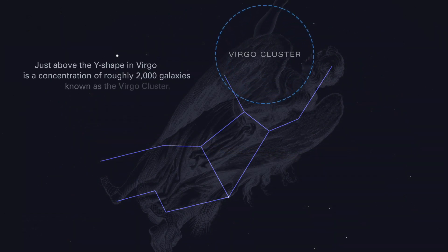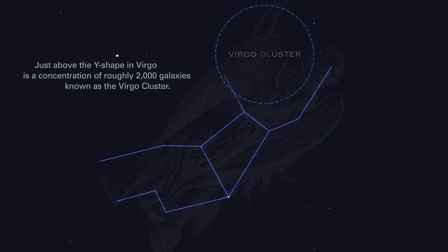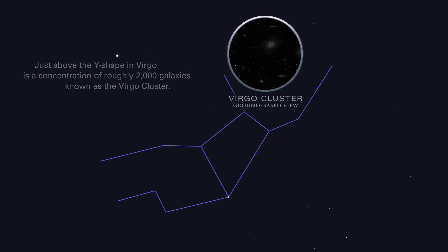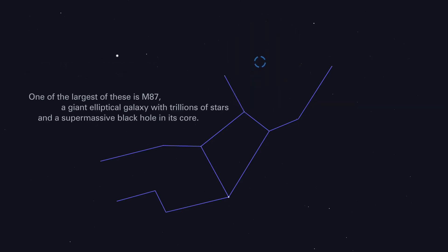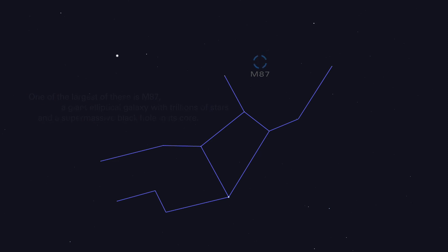Just above the Y-shape in Virgo is a concentration of roughly 2,000 galaxies, known as the Virgo Cluster. One of the largest of these is M87, a giant elliptical galaxy with trillions of stars and a supermassive black hole in its core.